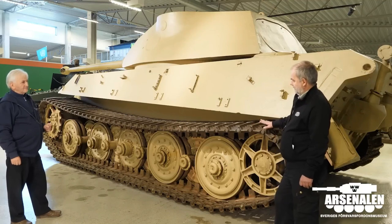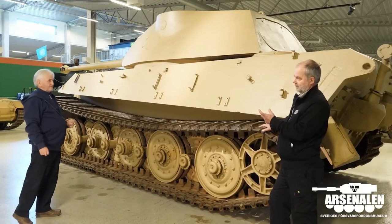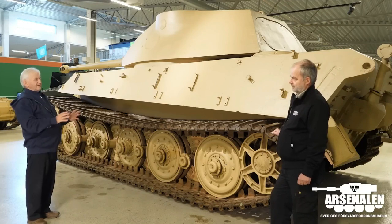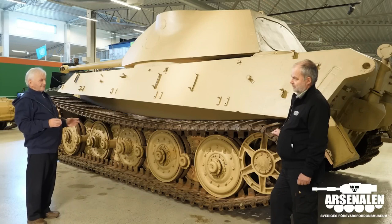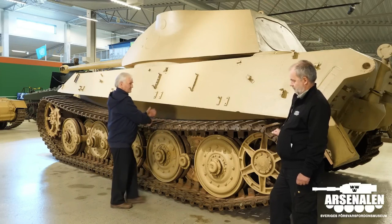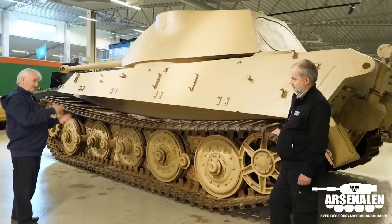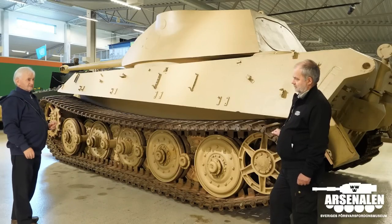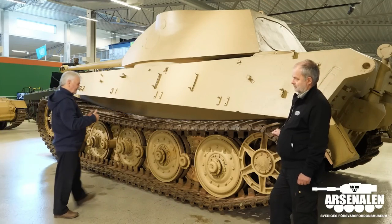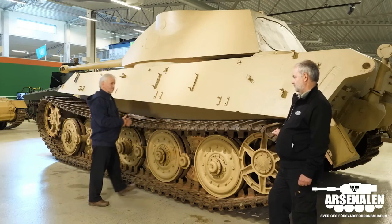Do you know why it didn't adopt this kind of track from the beginning — why use the double link? I don't really know; I've never seen a document that explains exactly what was going on. The double link — one track link and an adjoining plate — I can only speculate that at the time that must have been what they thought was the best way to carry such a weight as this. Also, these vehicles were always expected to have to have the tracks removed for transport, so they would put on a narrower track for rail transport.